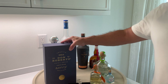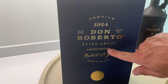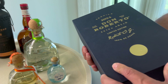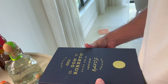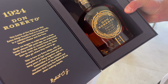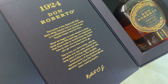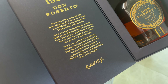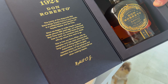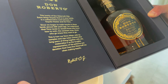Take a look at all of our options here. We got Don Roberto Extra Añejo, limited edition. This thing is from 1924. This bottle of Don Roberto 1924 Extra Añejo tequila is a collaborative work between our tequila master and the time. This is a serious sipping tequila.